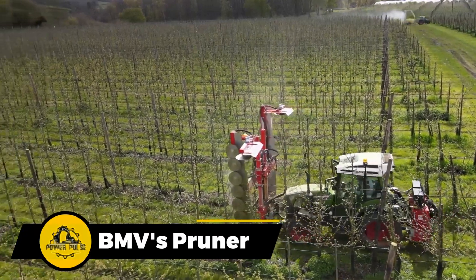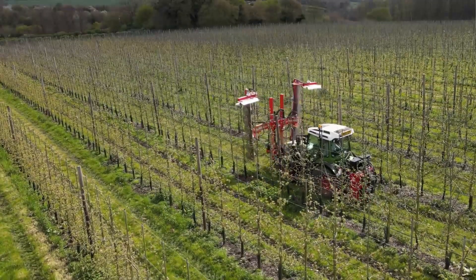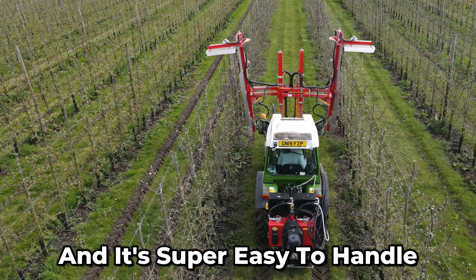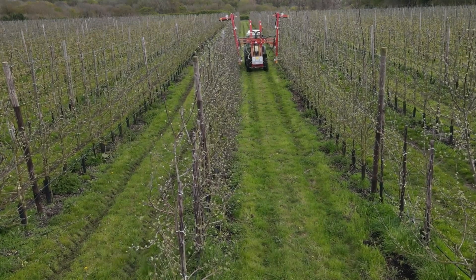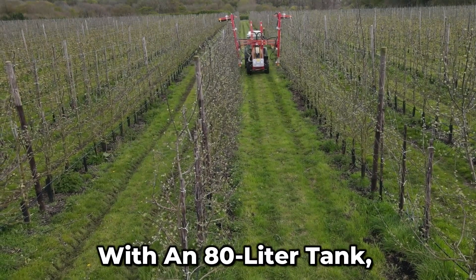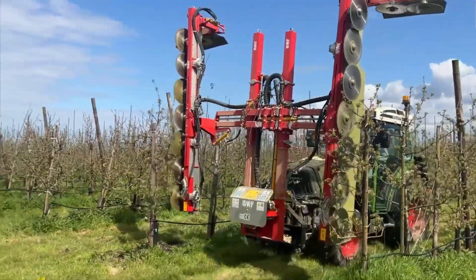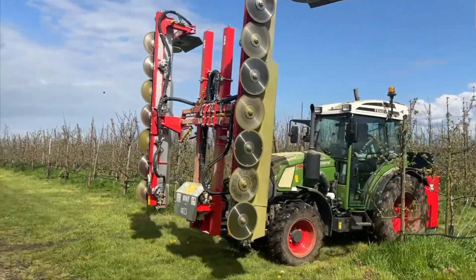This machine makes trimming greenery and dry trees a breeze. It's got fantastic air circulation and is super easy to handle. It also has its very own hydraulic system with an 80-liter tank, filters, a cooling system, and two pumps. That means it's flexible and ready to tackle just about any job you throw at it.